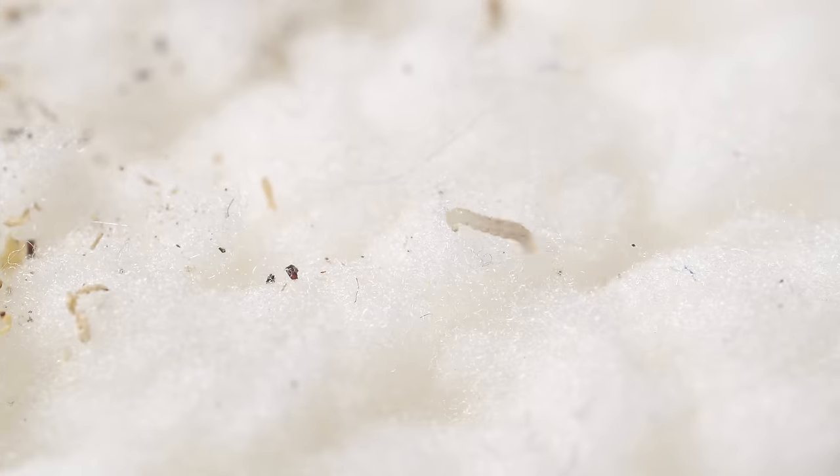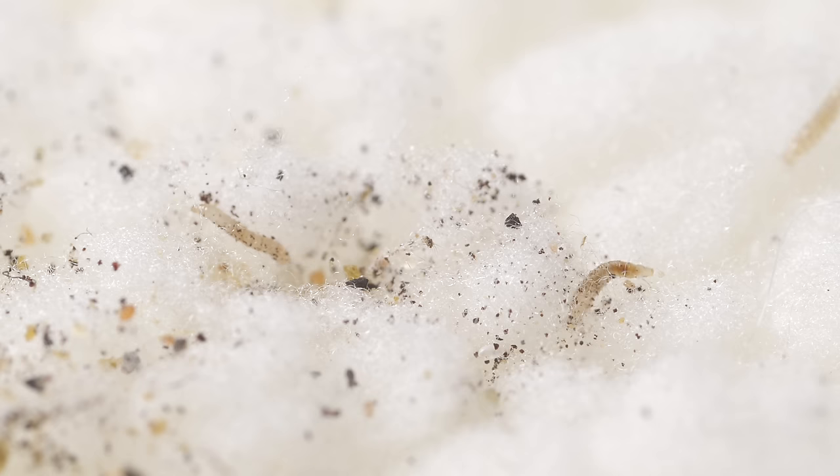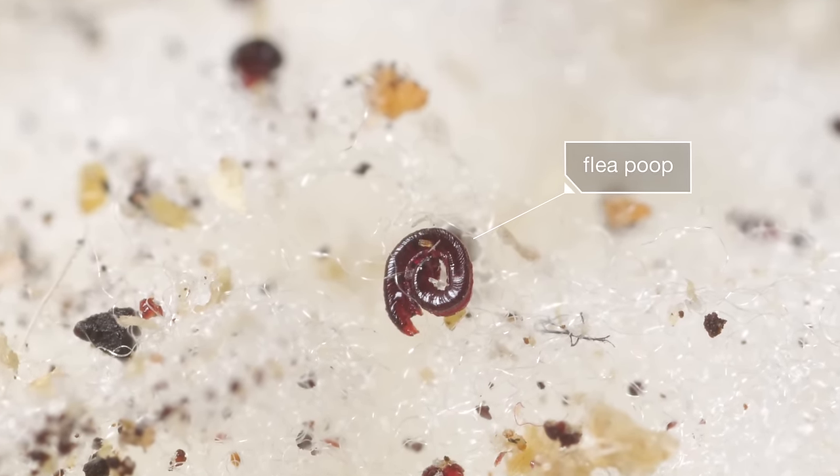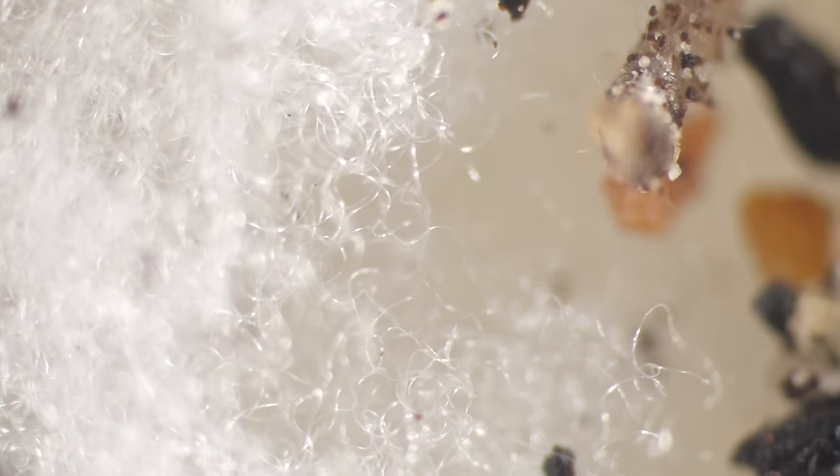The hungry larvae scavenge for food. Their favorite meal comes from mom and dad — adult flea poop. That's just semi-digested blood. Now who could turn that down?